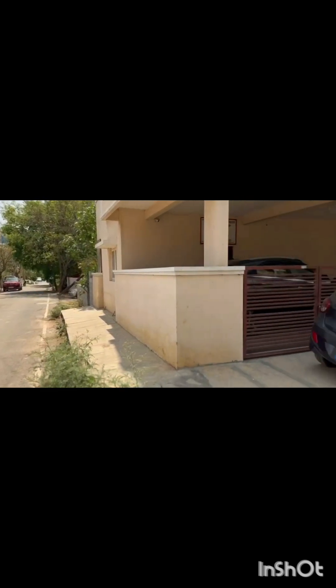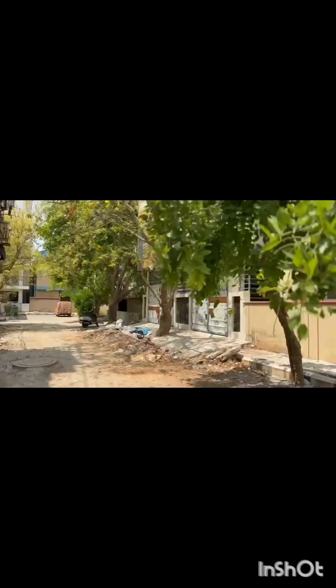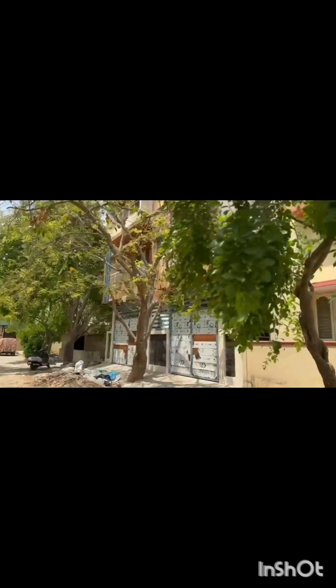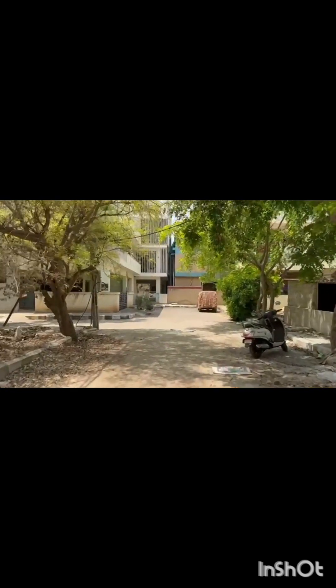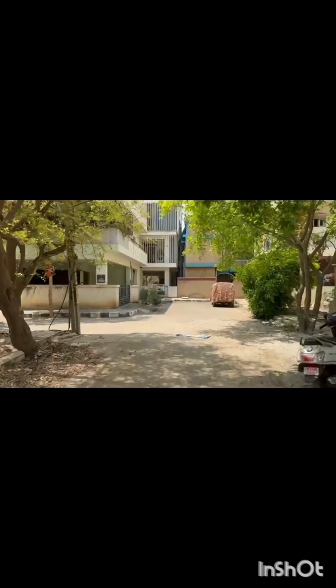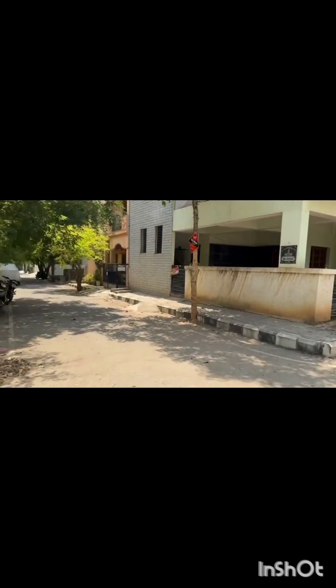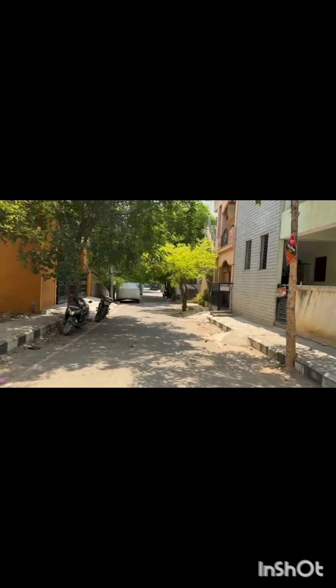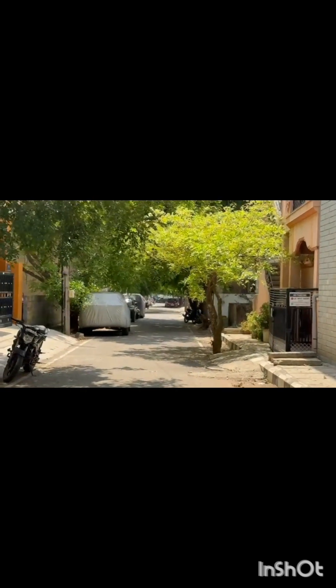In today's video, I have this brand new independent home for sale at a prime location in Bengaluru. Before showing you the home, I just wanted to highlight something very important. You see this main road — let me zoom in — this is hardly two minutes walkable distance from this independent house. It's a very good location, purely residential area.